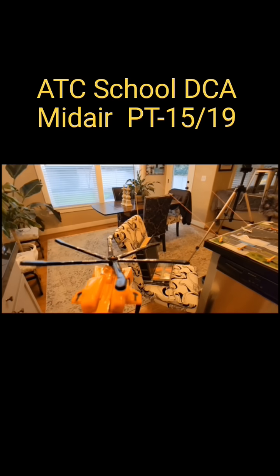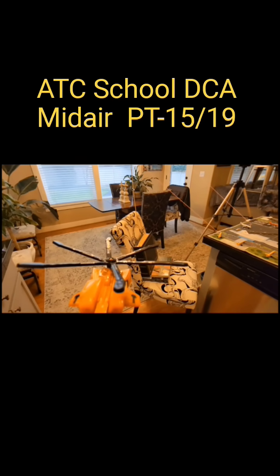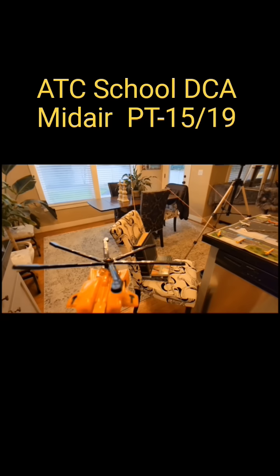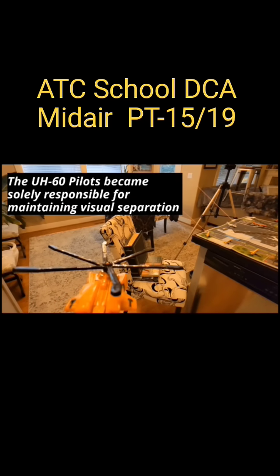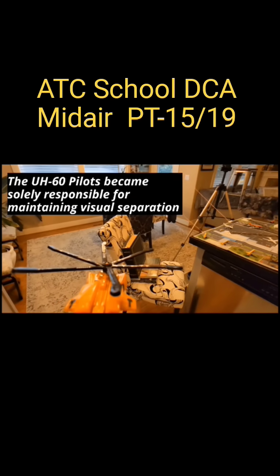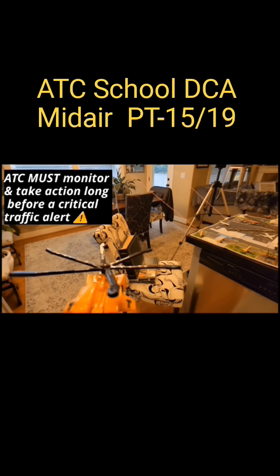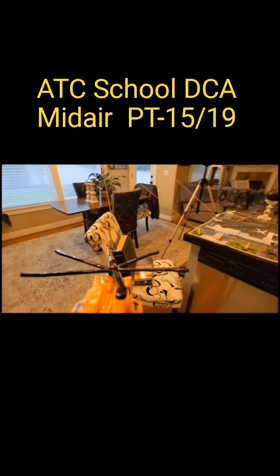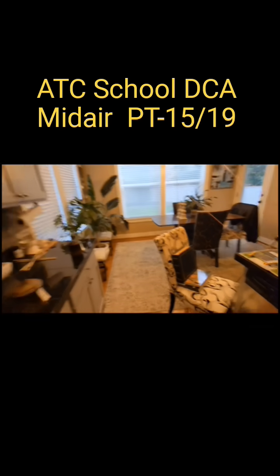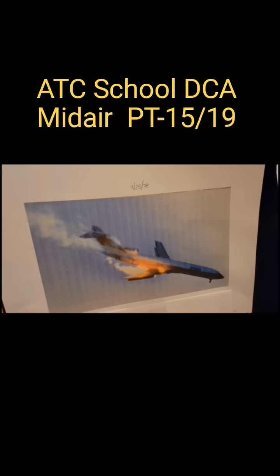The air traffic controller made the pilots of the Black Hawk act as air traffic controllers — and that was a no-no as far as what we were taught. A pilot cannot be an air traffic controller; a pilot is a pilot, an air traffic controller is an air traffic controller. That was explicitly taught to us: as soon as you give separation to the pilots, you're in big trouble. And that's what happened here.